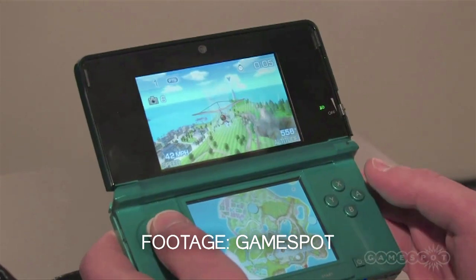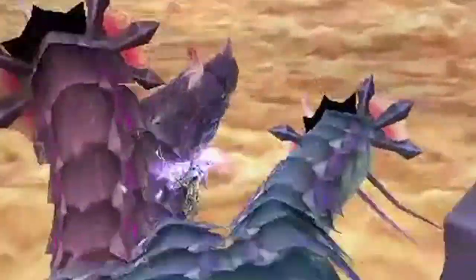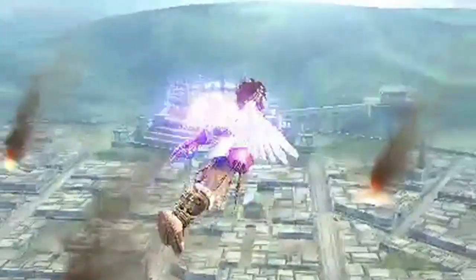Pilotwings Resort has a really deep draw distance and the controls are really easy to pick up. Speaking of controls, if you've been worried about Kid Icarus Uprising's combination of circle pad and touch screen controls I really wouldn't worry about it. I'm a left-handed casual gamer and I didn't have any problems so you should be fine. The game is graphically really impressive and it was a blast playing it — I think it's probably one of my favourite titles at the moment.